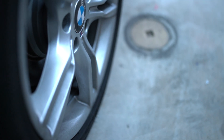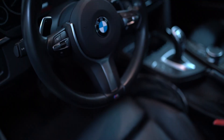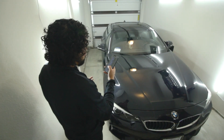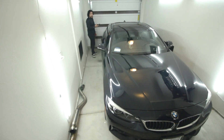Let me break down exactly what it came with. I'm rocking 18-inch M wheels — the 400M. It came with sport seats, walnut wood trim, M Sport suspension, the M Sport steering wheel, an aerodynamic kit, Shadow Line exterior trim, and the Thryse headliner — it's a pretty cool headliner.